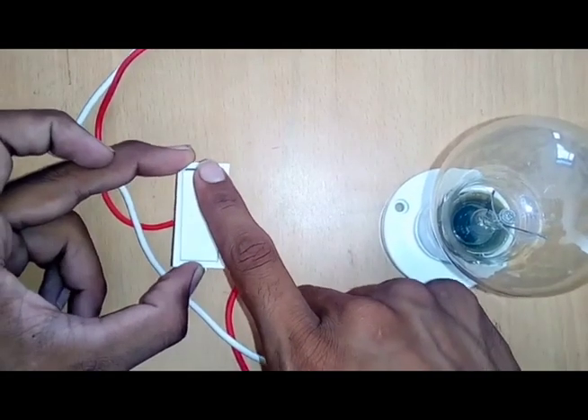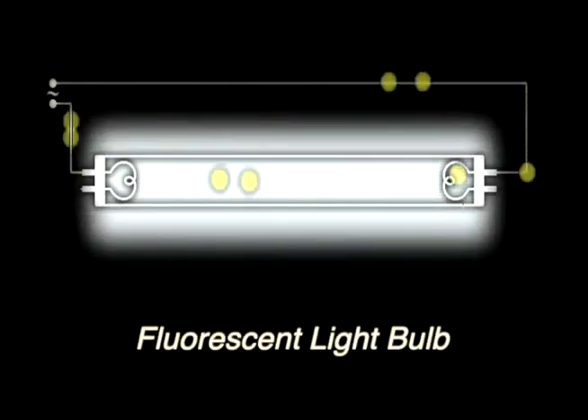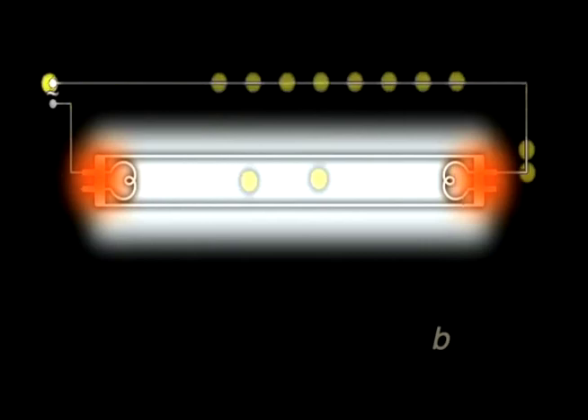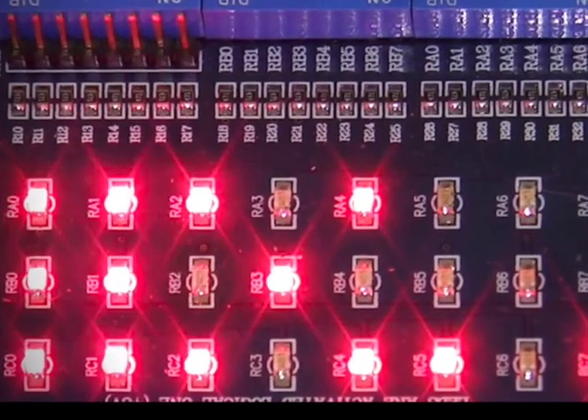Light bulbs and switches spread around the world. Later, improved fluorescent light bulbs were invented. Then, using chip technology, cool LEDs were invented.